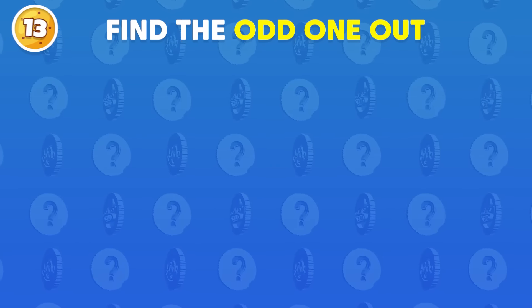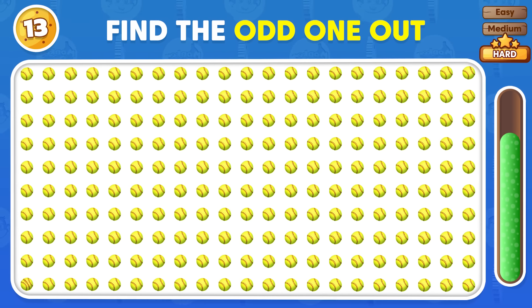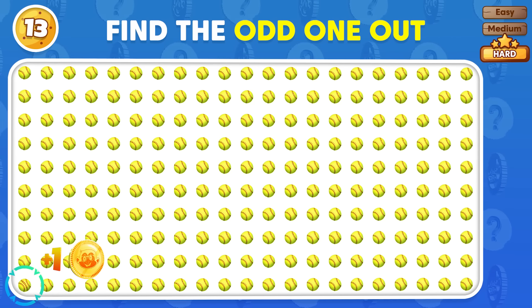There's one mismatched emoji! Can you identify it? Here's the mismatched one!